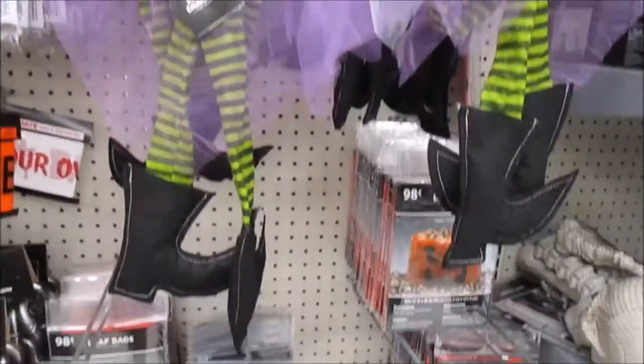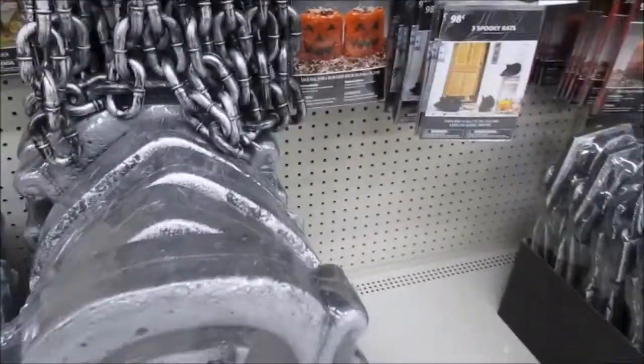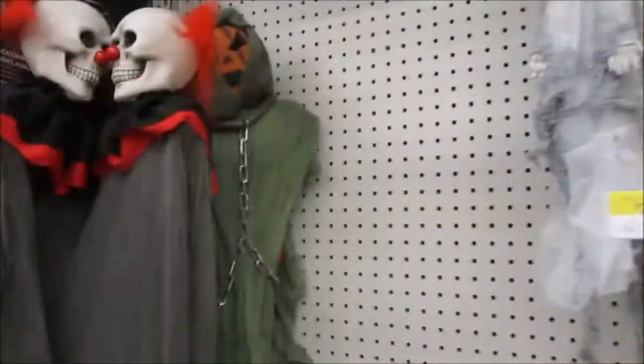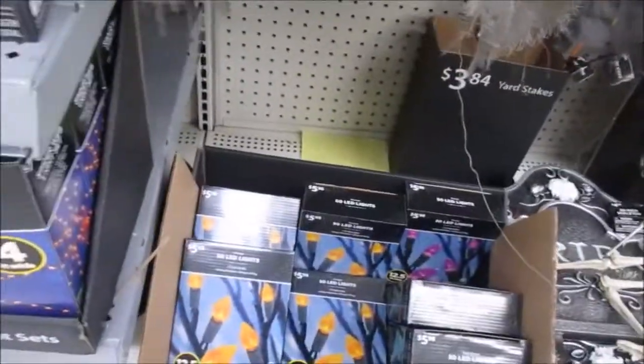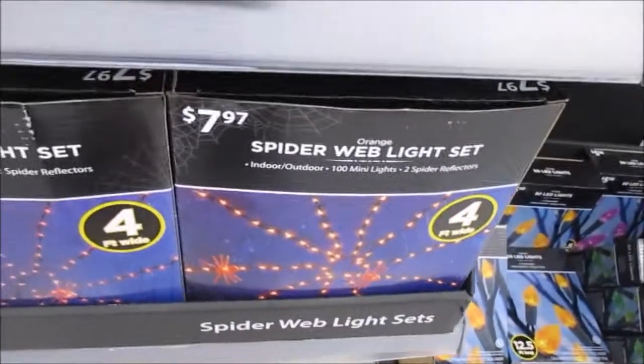Bag of bones for $9.97, glow-in-the-dark spider webs. I don't know what that is — a hanging character, I guess. A two-piece stone set for $14.97, glitter spider. We've got LED lights, 50-strand for $5.98, spider web lights which I kind of think are cool for $7.97.